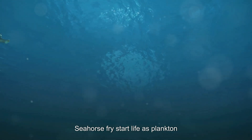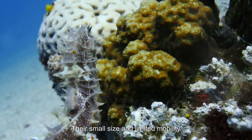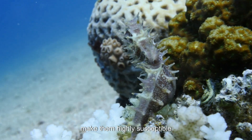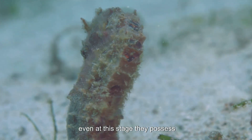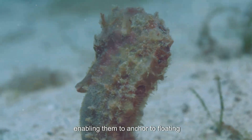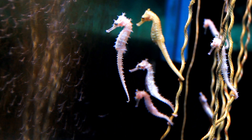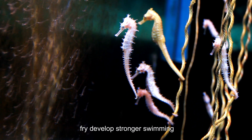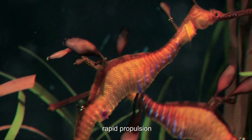Seahorse fry start life as plankton, drifting with currents and feeding on microscopic organisms. Their small size and limited mobility make them highly susceptible to predation from various marine animals. However, even at this stage, they possess prehensile tails, enabling them to anchor to floating objects, offering some shelter and energy conservation. As they grow, fry develop stronger swimming abilities, aided by a dorsal fin that allows rapid propulsion.